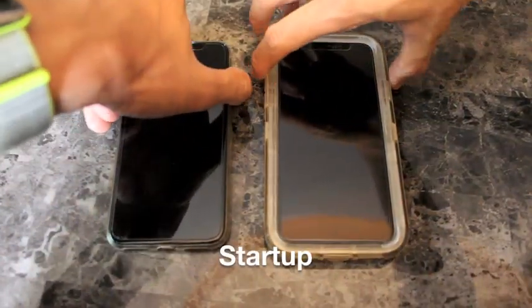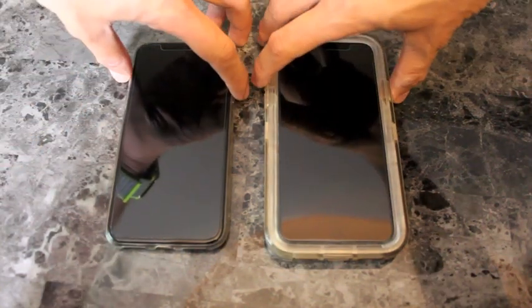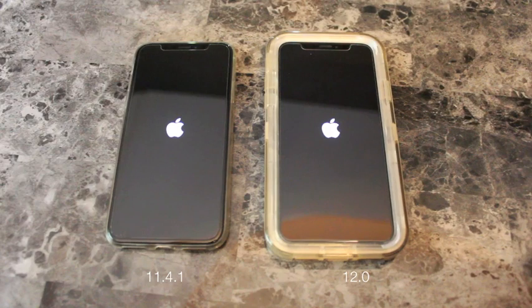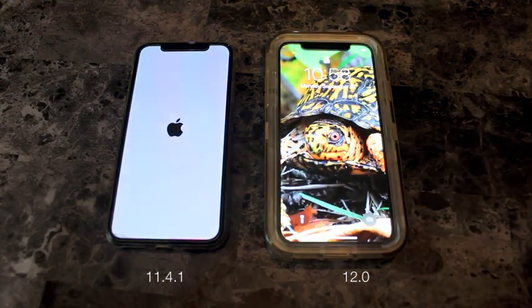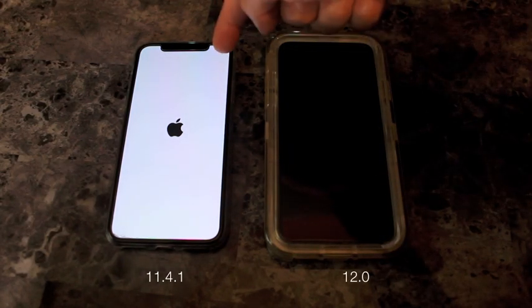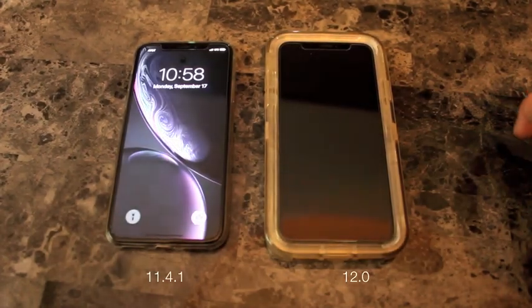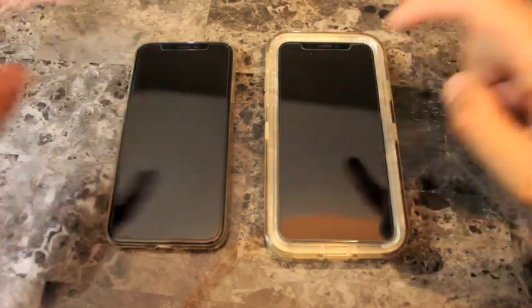Now turning on — startup test so far. iOS 12.1 clearly. So this is on dark mode, so that's why it looks inverted. And we have the 10s wallpaper here, but it is an iPhone 10 — both iPhone 10s.